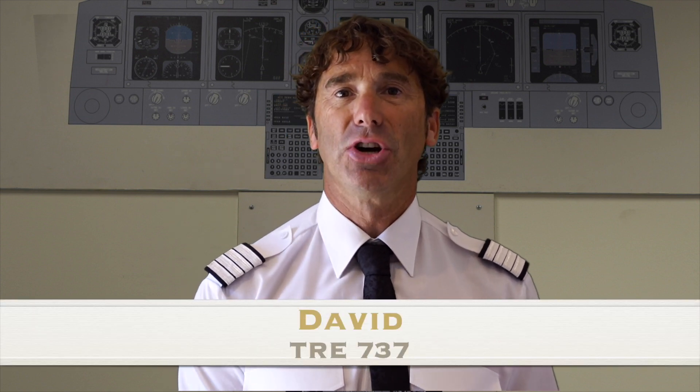You're watching the 737 Sim Guide on how to perform at your very best in the simulator time and time again. In this next video we're going to have a look at engine malfunctions on take-off. So stay tuned and keep watching.